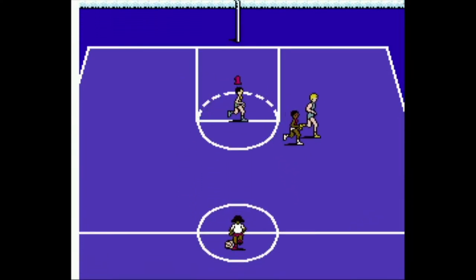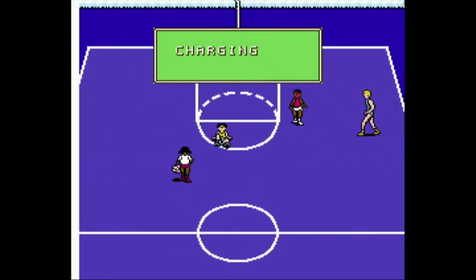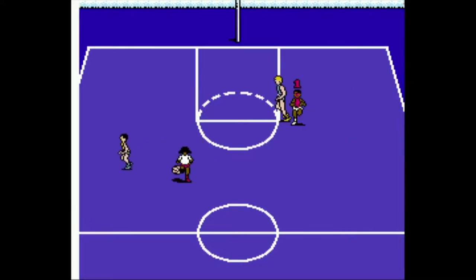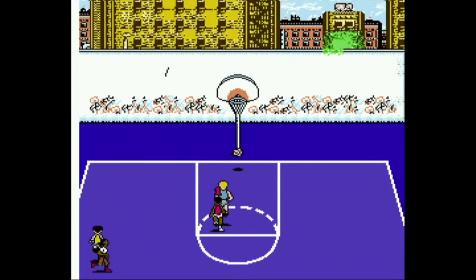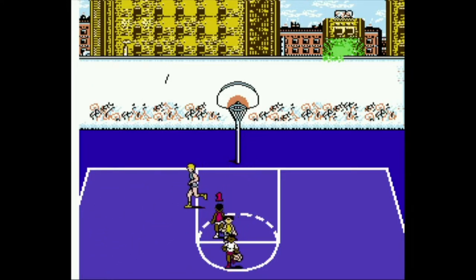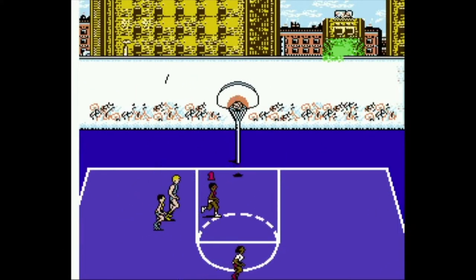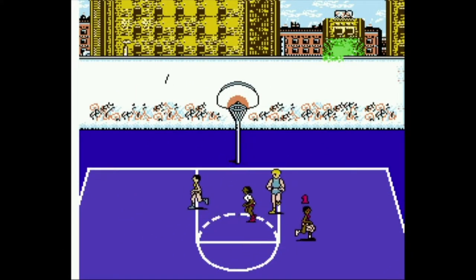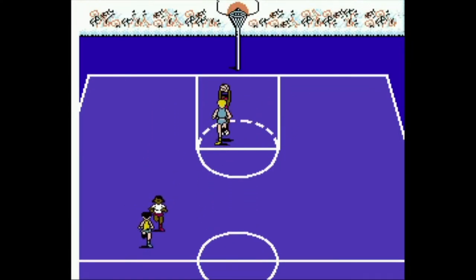I didn't have or remember playing Hoops as a kid back in the day, so I've got no nostalgic attachment to this game, and it's hard to put it in proper perspective as to what it might have been like playing it when it first came out nearly 35 years ago. So all I'm left with is my current perspective of the game — and well, it's not pretty. For the NES, I guess it's not bad, but it definitely doesn't hold up.